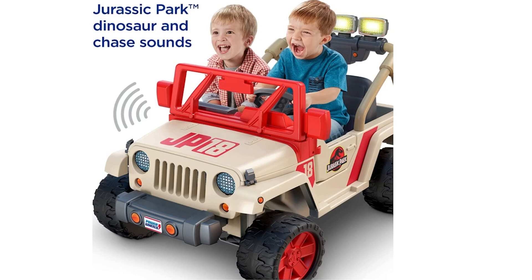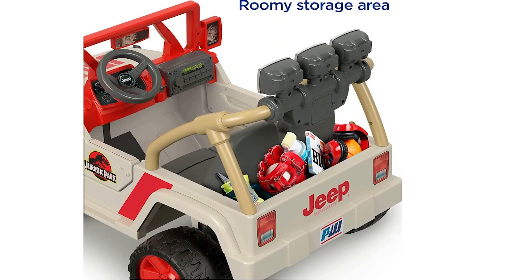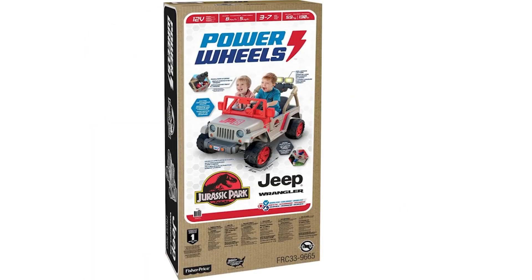With two forward speeds, 5 mph and 2.5 mph, a parent-controlled high-speed lockout, and reverse driving, this ride-on offers a safe yet exhilarating experience. The easy-to-use PowerLock brake system further ensures safety for young drivers. Ideal for preschool kids, it can seat two passengers with a maximum combined weight of 130 pounds. The package includes a rechargeable 12-volt battery and charger. In summary, the Power Wheels Jurassic Park Jeep Wrangler is a fantastic toy for children who love dinosaurs, providing hours of entertainment while encouraging imaginative play and motor skills.